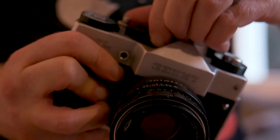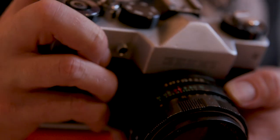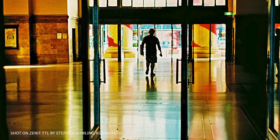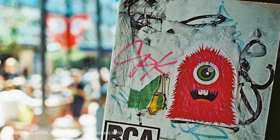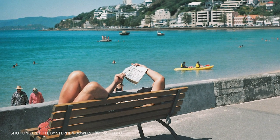The Zenit TTL is one of the SLRs which was really influenced by the Zenit E. It's pretty much the same camera except it comes with one major feature: a meter which you can read in the viewfinder, just like you can with a DSLR or a more modern film camera. The great thing about these cameras is that the universal lens mount offers up a huge variety of screw mount lenses — hundreds and hundreds of different lenses made all around the world.